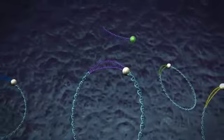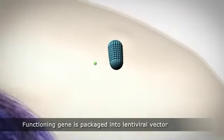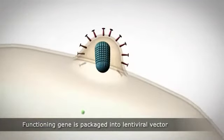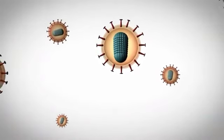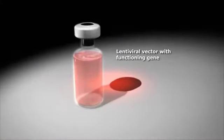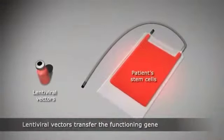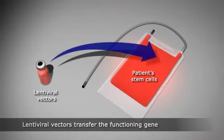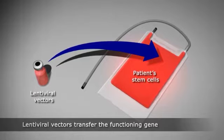In the laboratory, a functioning copy of the gene is packaged into a lentiviral vector — a modified virus that acts as a transport vehicle for the functioning gene. The lentiviral vector delivers the functioning copy of the gene into stem cells taken from the patient, and the gene is then inserted into the DNA of these cells.